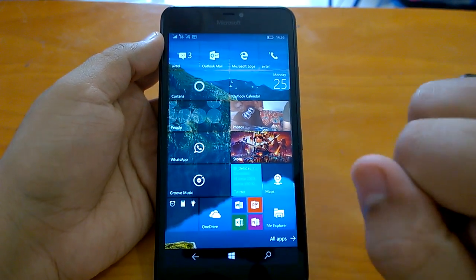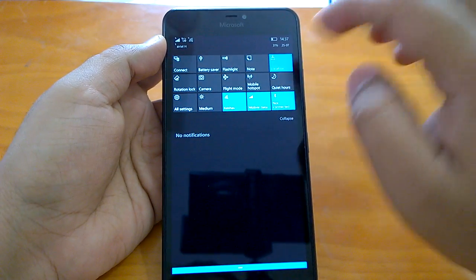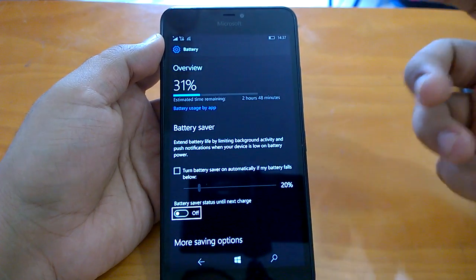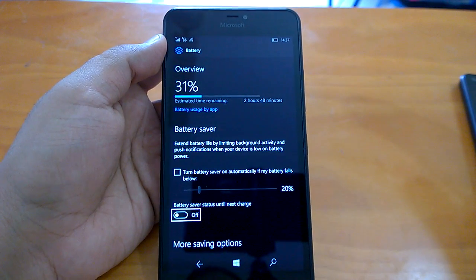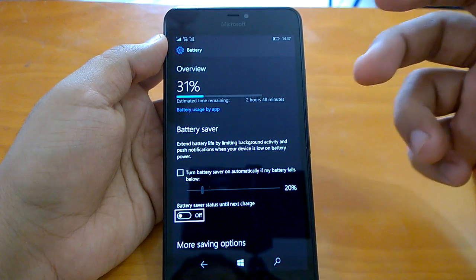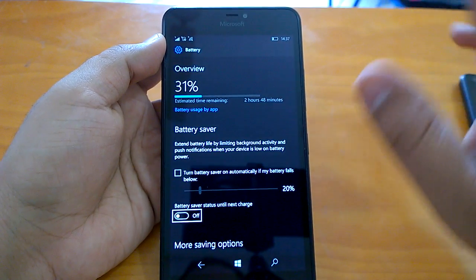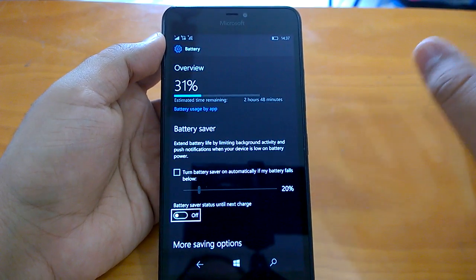We should not miss the battery part. The battery discharge rate is much better — as good as you would have on a Windows Phone 8.1 device. As you can see here, two hours at 31 percent and 2 hours 48 — the battery life is quite impressive for any device. Even with heavy use, your device will last as well as it does on any of the stable Windows Phone 8.1 builds.